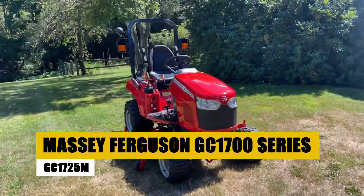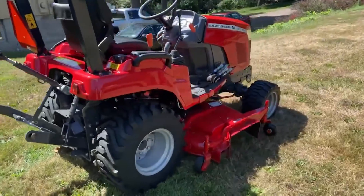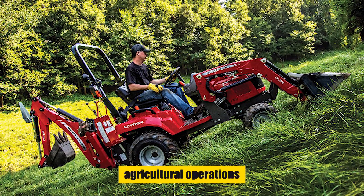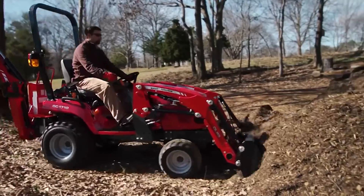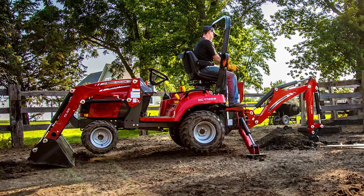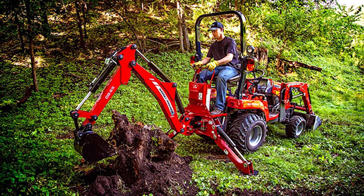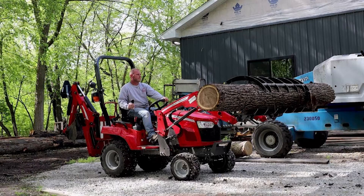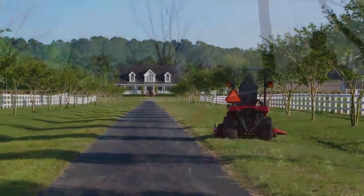In the landscape of small-scale farming, the Massey Ferguson GC1725M emerges as a standout subcompact tractor, defying its size with a robust and versatile character. Going beyond mere compactness, it transforms into a powerhouse capable of tackling various agricultural operations — from meticulous land cultivation to property maintenance. The GC1700 Series, with a focus on the GC1725M, has gained recognition for its exceptional versatility and robust power, designed to meet the needs of individuals engaged in small-scale farming.